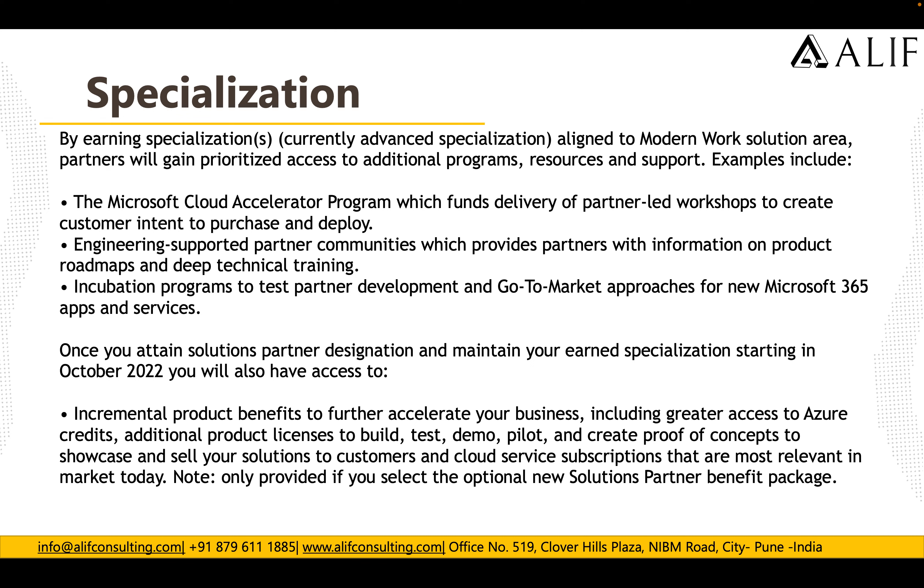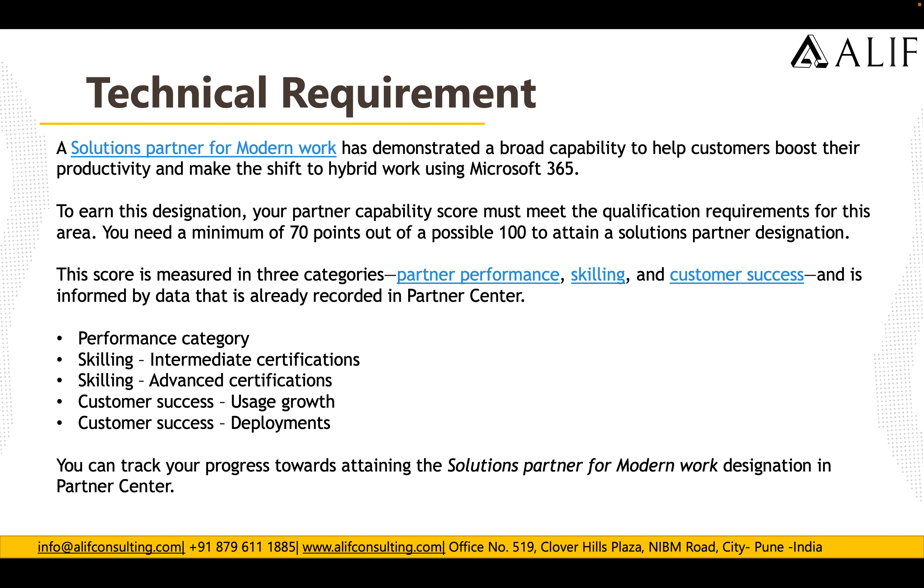These are the benefits you will receive as a specialization holder for Modern Work. Now, the technical requirements are very important, because with them you will be able to get the Solutions Partner for Modern Work tag under the new competency. A Solutions Partner for Modern Work has demonstrated broader capability to help boost productivity and make the shift to hybrid work using M365. To earn this designation, your partner capability score must meet the qualification requirement — a minimum of 70 points out of a possible 100.